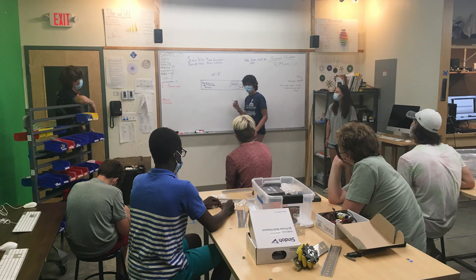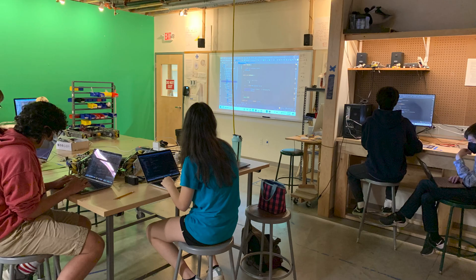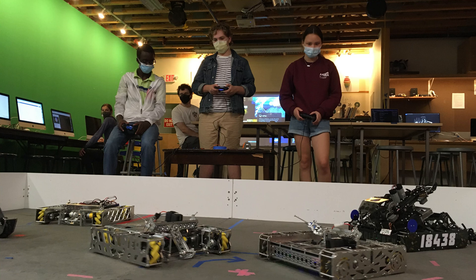Next, team members taught a Java coding camp. This taught the basics of Java coding and started kids on writing teleops and autos that they can use in the FTC future.